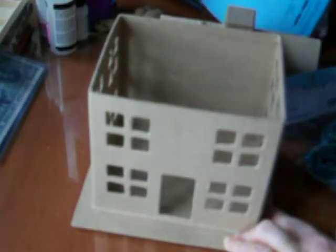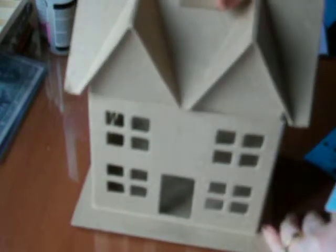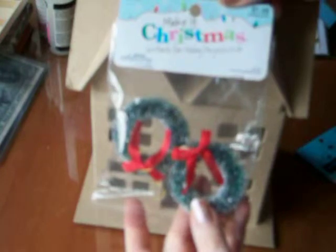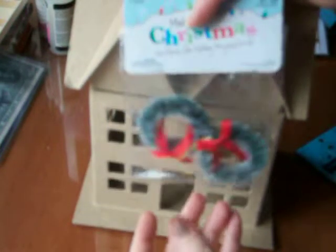I also got a couple other supplies to decorate the house. I got this really cute wreath, and the wreath will fit right on the front of the house. It's two in a package and they're $1.99 each from the Make It Christmas line. These are on sale.